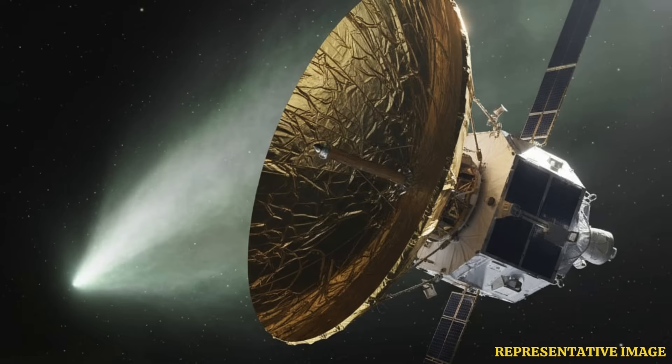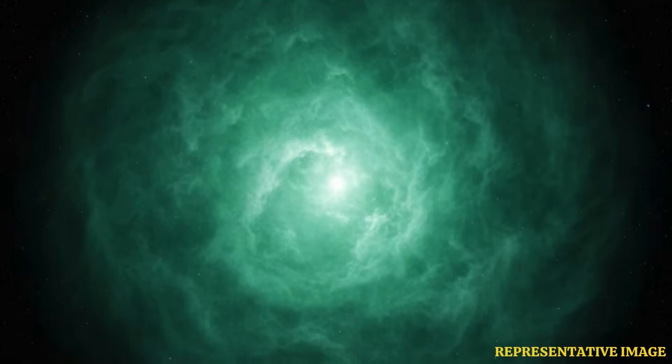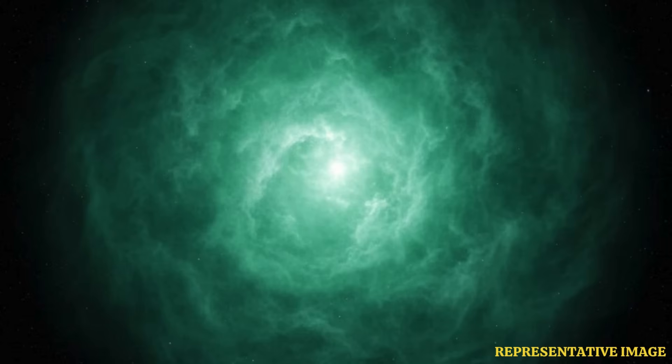Not only do we clearly see the glowing halo of gas surrounding the comet, known as its coma, we also see a hint of two tails, the ESA wrote. Notably, JUICE is using its main high-gain antenna to protect itself from the sun's heat and radiation, so it is using its smaller medium-gain antenna to send the picture at a lower rate.